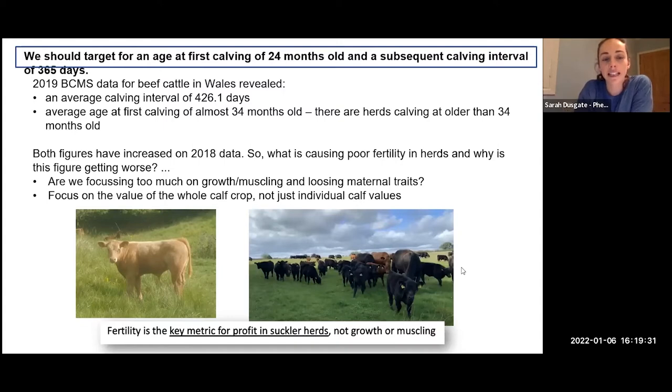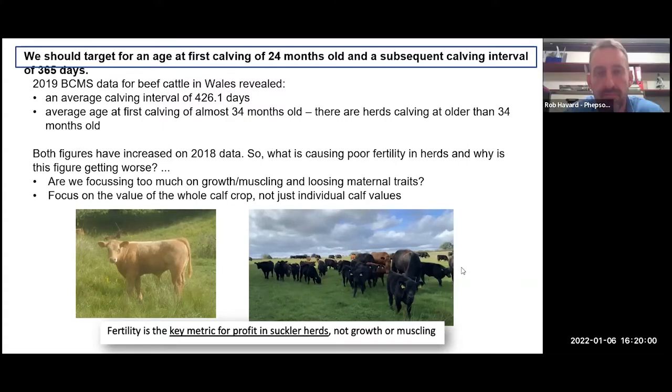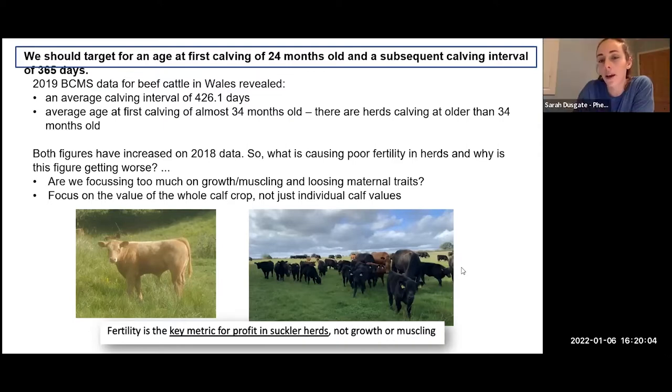Looking at BCMS data from beef farms in Wales in 2019, the average calving interval was 426 days — 61 days over the 365-day target. The average age at first calving was almost a year over the two-year-old target of 24 months, averaging around 34 months. This is an average, so some herds will be calving considerably older. What's really interesting is both figures increased from the 2018 data — so what's causing this poor fertility and why is it getting worse? As an industry, are we focusing too much on growth and muscling and losing these maternal traits?